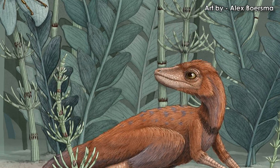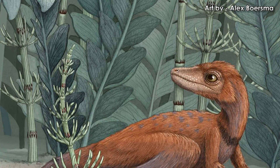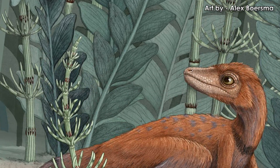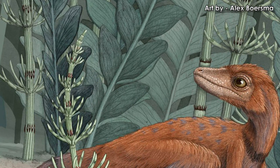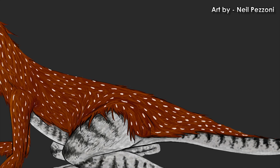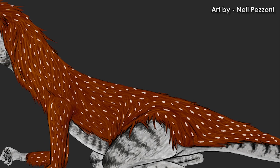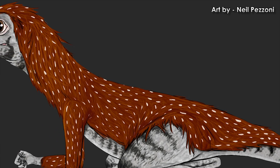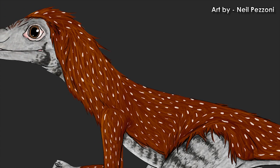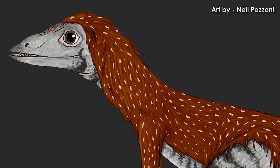The wear on the teeth of Congonophon is a sign that it ate insects. A diet of insects is usually associated with small body size, as both allow the animal to avoid competition with other larger meat eaters. At such a small size, a fuzzy covering of filamentous feather-like structures is also quite helpful. If it was warm-blooded, it would quickly lose body heat at the size it was, like modern rodents and birds. A covering of primitive feather-like filaments could mean the difference between life and death.